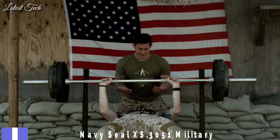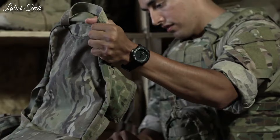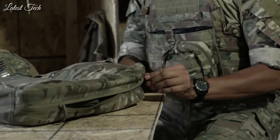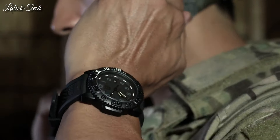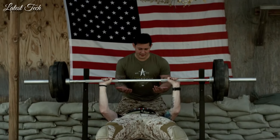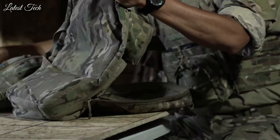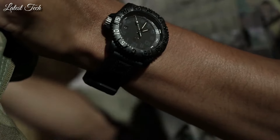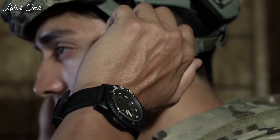Number 1: Luminox Navy Seal XS.3051 Military Dive Watch. Luminox has partnered with the world's toughest maritime forces to continuously hone and refine a watch tough and useful enough to be considered first-line gear for the finest elite units. Specs: analog display, Carbonox case material, 44mm diameter, 14mm thickness, 23mm band width, second-hand, luminous, shock-resistant, Swiss quartz movement, water-resistant to 200 meters.